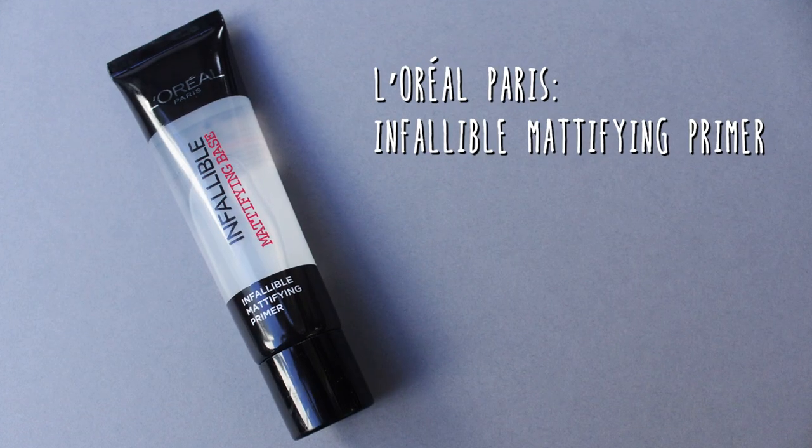To start off my makeup I'm going to use this L'Oreal Paris Primer. I'm just going to apply this with my fingers. It's going to help the staying power of my foundation and also create a really nice base for it to go on.